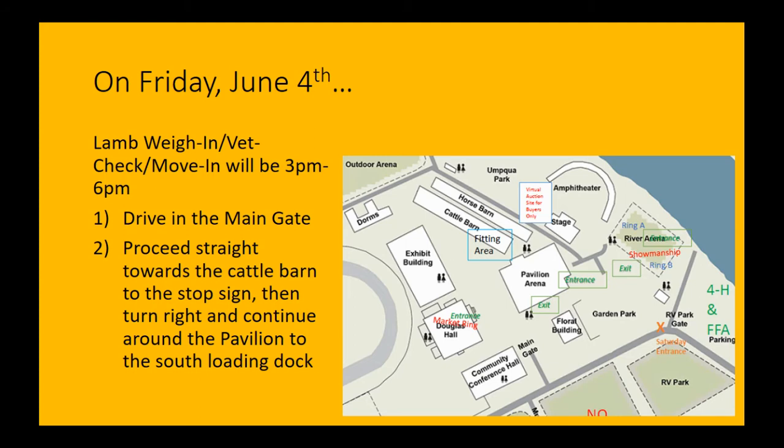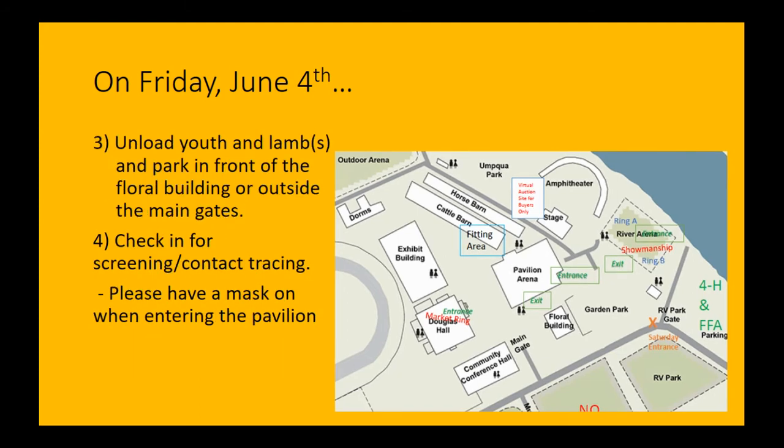To do this, you'll be driving in the main gate just like a typical Lamb Show morning, heading right up to the corner of the pavilion and following around the building to the back loading dock. Once you get to the loading dock, wait until indicated you're ready to go — we don't want a crowd of lambs. Volunteers there will have you unload the youth and their lamb, then pull out. You can pull in front of the floral building, all the way around, or out to the museum parking lot — wherever works for you.